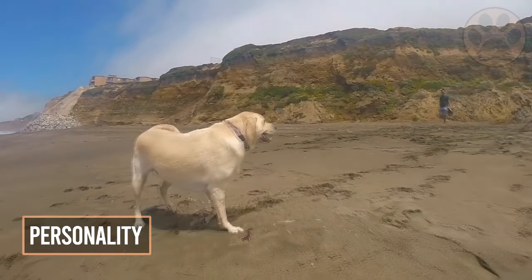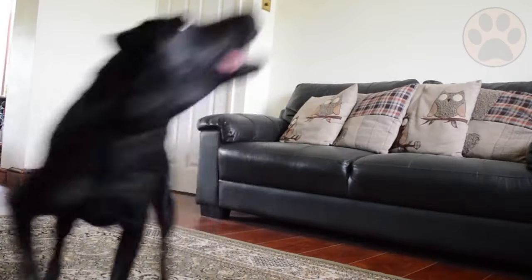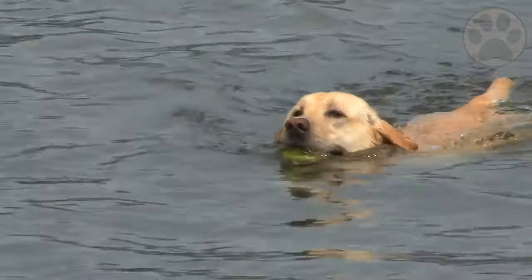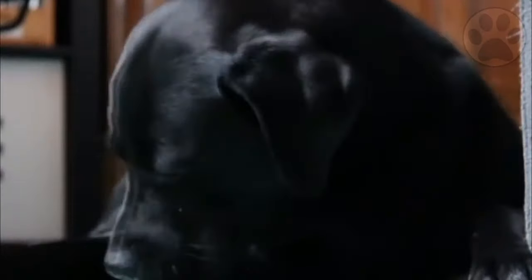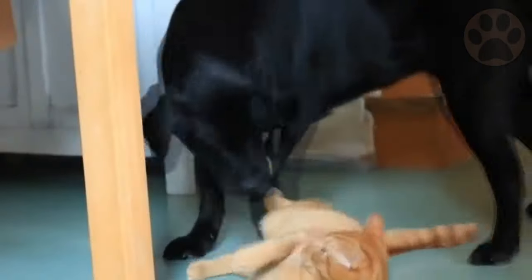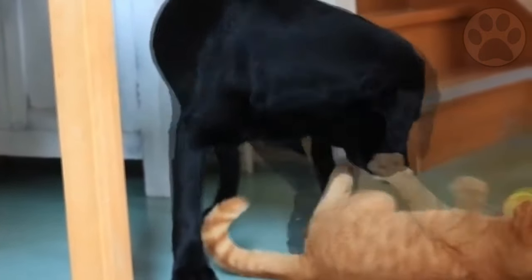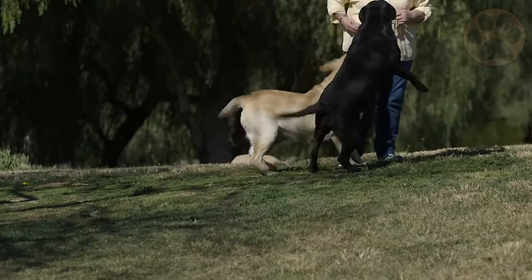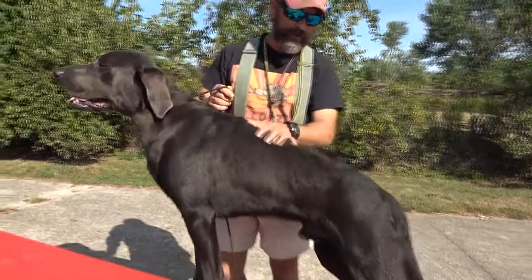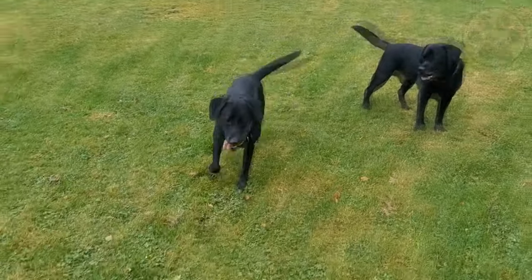Regardless of type, when it comes to being loving, affectionate, and having an immense desire to please, both the American and English Labradors are equally matched. True to the breed standard, both types are highly intelligent, keen, and biddable. Labradors bred especially to hunt and compete in field trials are selectively bred for their working abilities — higher energy, higher drive, more athletic, slimmer built, and agile dogs are the most desirable traits in a working Labrador.